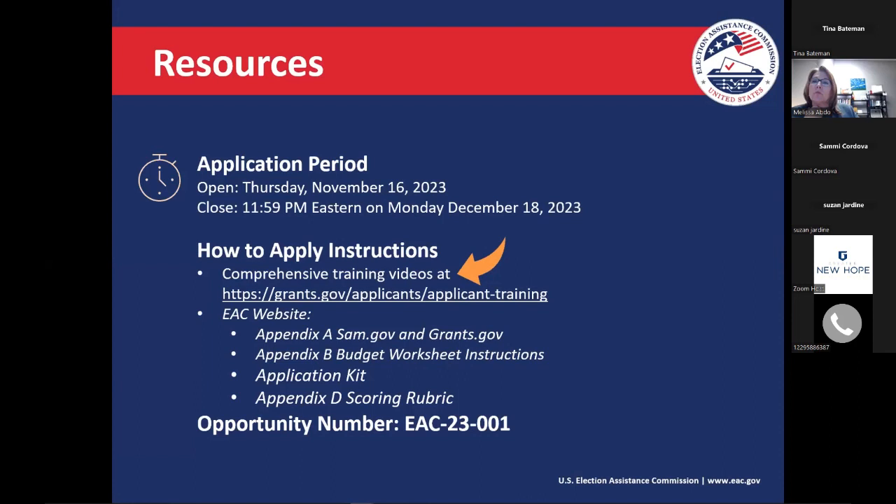The application period opened on November 16th and closes on Monday, December 18th — a pretty short application window. I hope that as you prepare to submit your applications, you do so early. If you run into any technical issues submitting your application, you'll need to document that and report it to the EAC as soon as possible prior to the application closing. Grants.gov has really extensive training available — they have an online walkthrough as well as several videos about how to access and submit applications using their workspace.